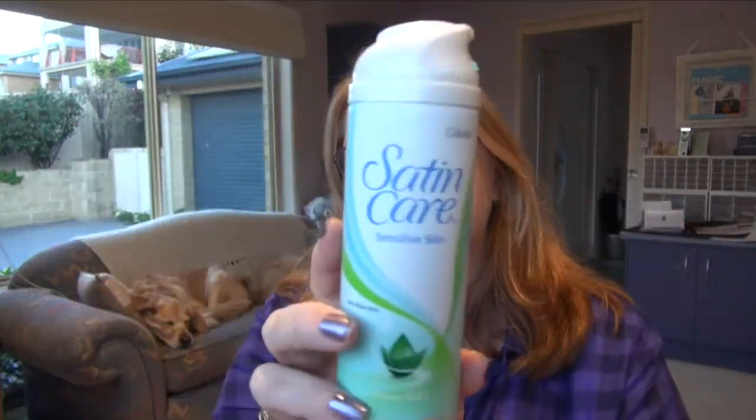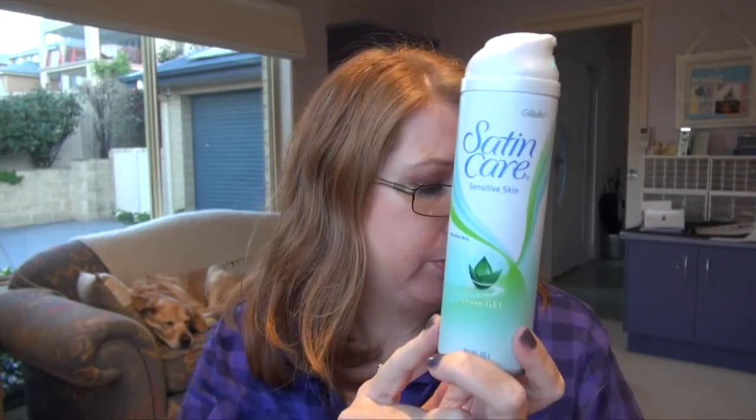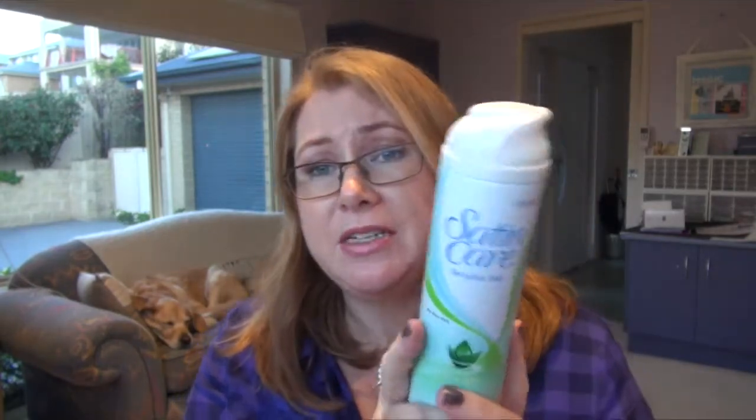This is the Gillette shaving cream I was using. Now I've got the Kiss My Face one that I get from iHerb, so I won't even buy any of this. I'm so glad that I found a cruelty-free alternative that I think works better than this one anyway. That was finished up. I'm just separating a few things out as I go — a few things I've given up on.